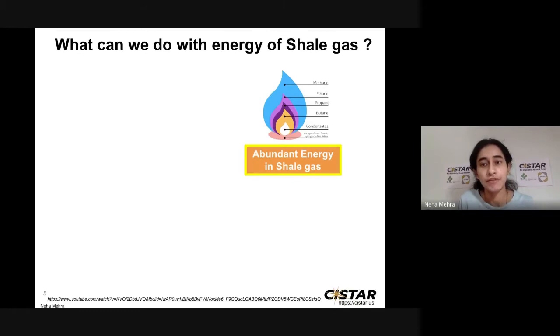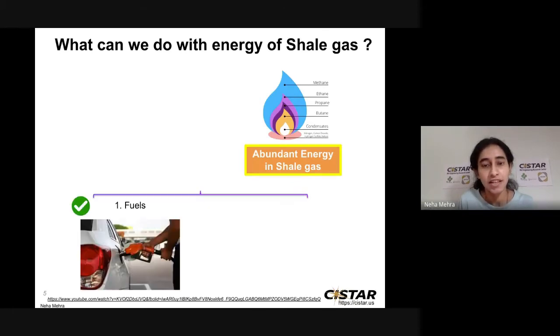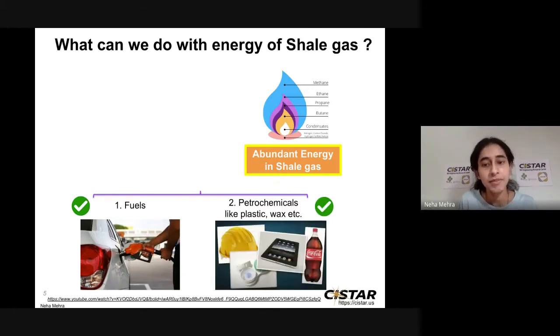So what can we do with the energy of shale gas? We can make fuels to run our cars and our vehicles. Or we can make petrochemicals, such as plastic bags. These petrochemicals are then used to make different types of things that we use in everyday life, such as helmets, parts of tablets and laptops, plastic containers used in food items or other items like lenses, and even car tires made of rubber.